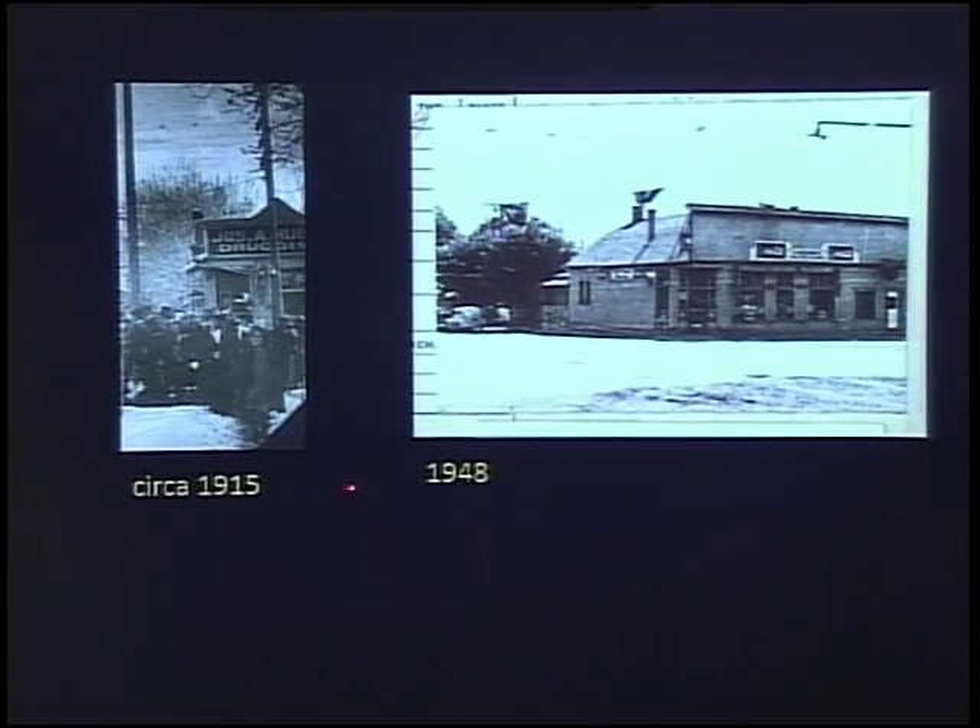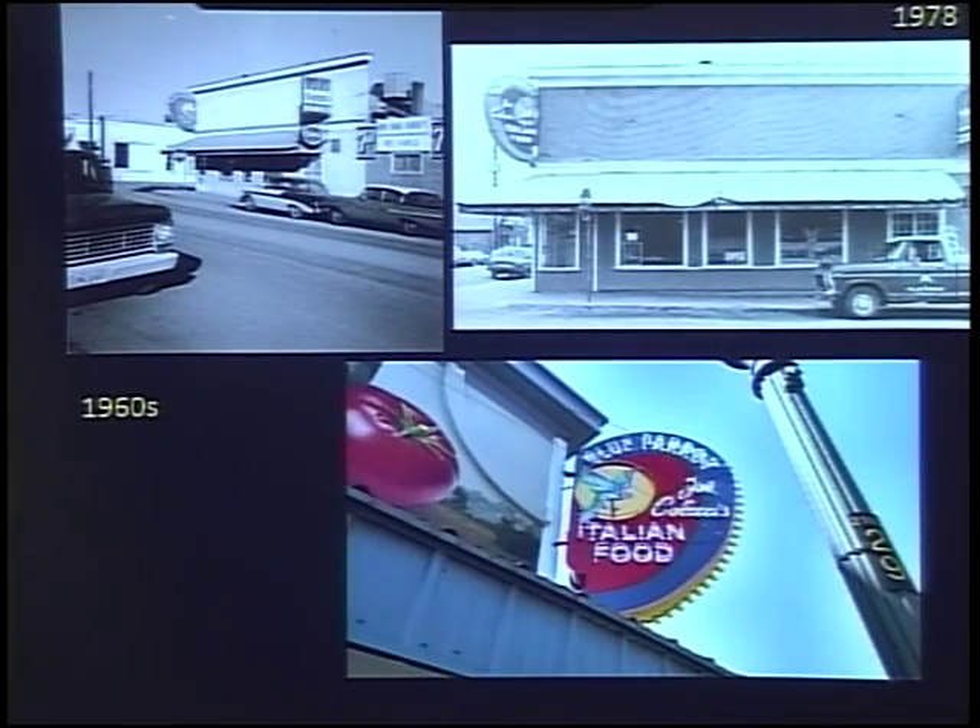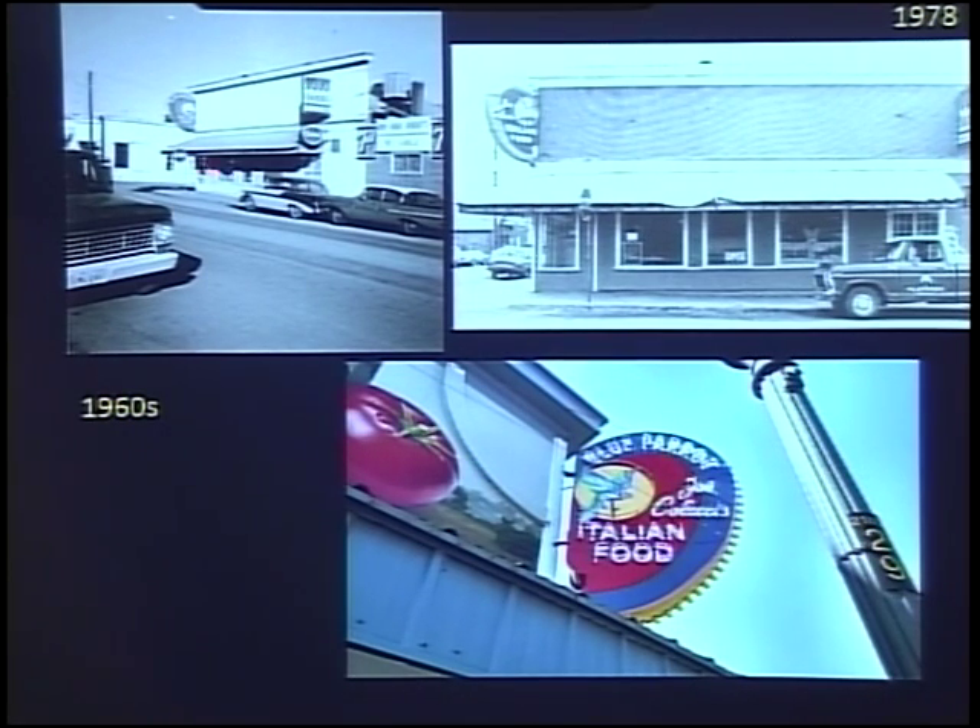Now I'm going to talk about the Blue Parrot and how its signs changed. It actually started as a drug store — the Huber Drug Store — around 1915. By 1948 the building had quite changed but had been expanded and was getting to be a very popular place. In the 60s it looked like this, and in 78 it looked like this. The black and white pictures truly don't do justice to how colorful the sign is — it's beautiful, with an image of the Blue Parrot. They were among the first to have a really recognizable logo to promote their business.